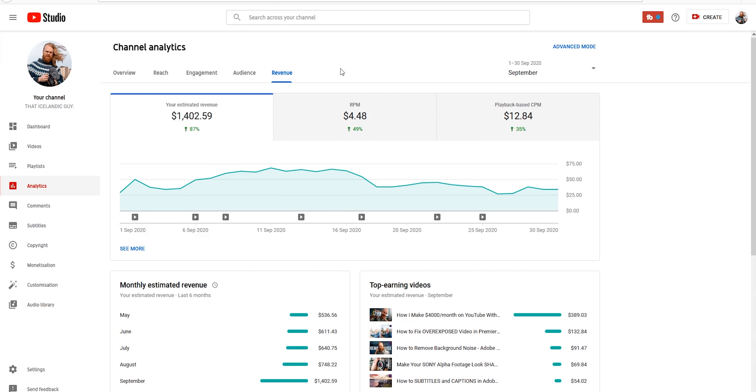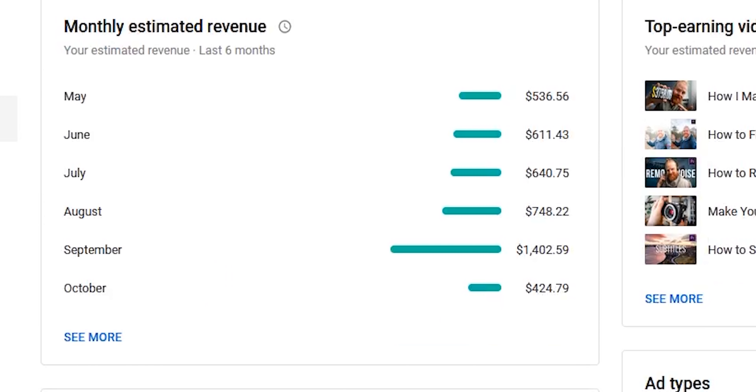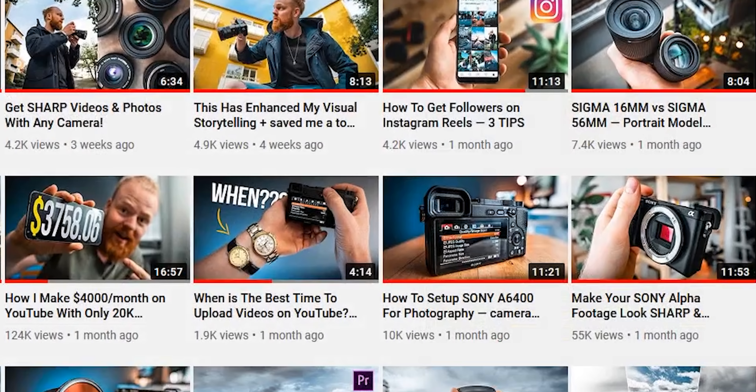This is really not bad — I'm very, very happy. Sometimes I'm like, wow, this is starting to work. It's fun to look at the monthly estimated revenue and see it's always going up. September was an excellent month. I had two videos that got over 50,000 views, which is insane for me — usually my videos get two to three thousand views — so those two videos brought in a whole lot of views and income.